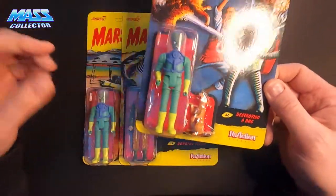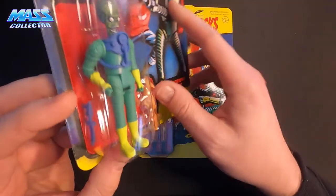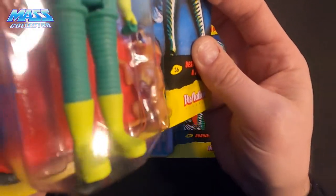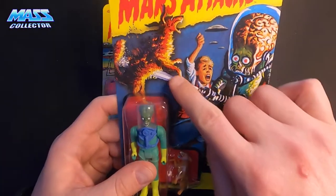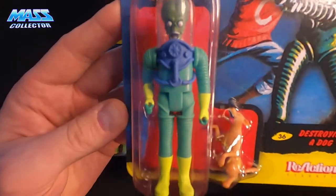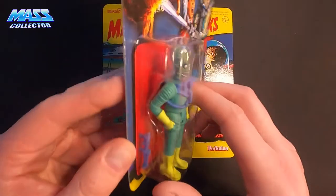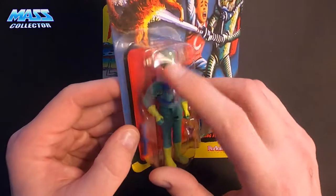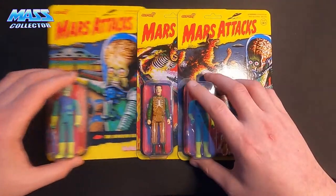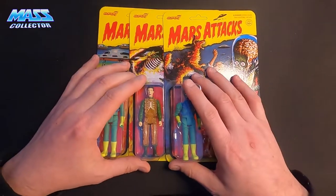This one here is the same type of figure but he's got his mouth open, and it's the dog card — you can kind of see the dog getting fried there. Got a hole on his chest. Really clean paint jobs on these things. I like the bubble head and the backpacks and everything. I don't know if I'm going to keep these in the package or pull them out and get a closer look at them. But they look really nice in the package, so that's those.